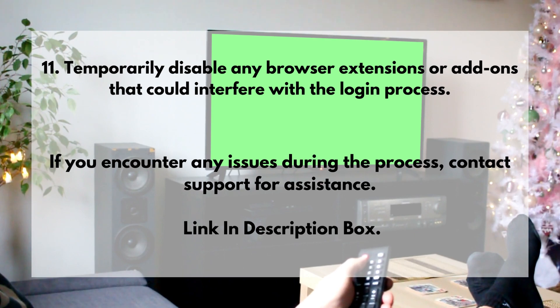11. Temporarily disable any browser extensions or add-ons that could interfere with the login process. If you encounter any issues during the process, contact support for assistance. Link in description box.